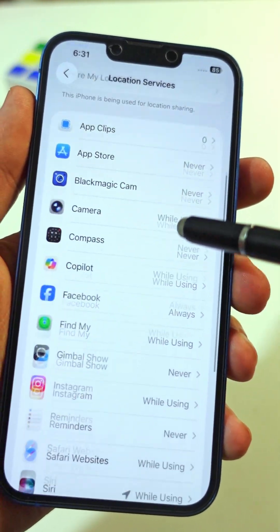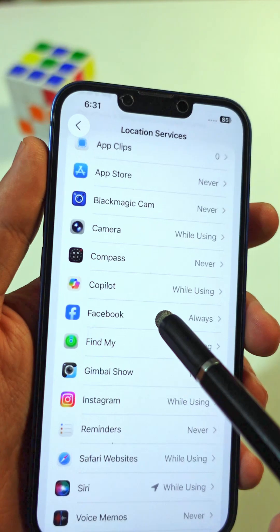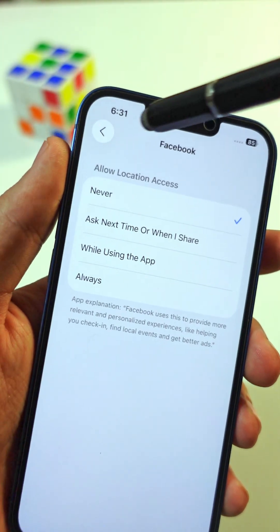You need to check carefully. If any of these apps are set to Always, you have to switch them to Never, unless it's something like Maps or GPS that you really need.